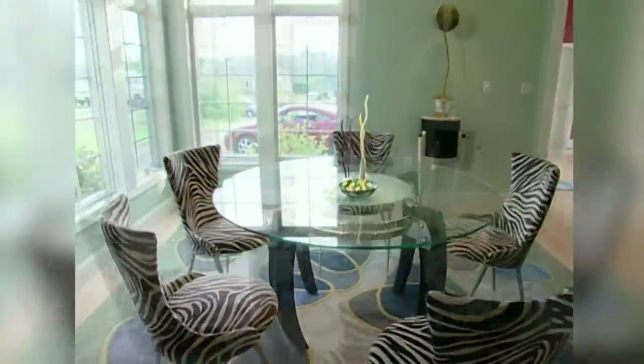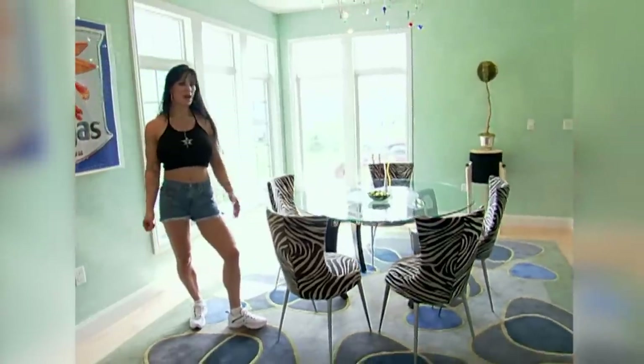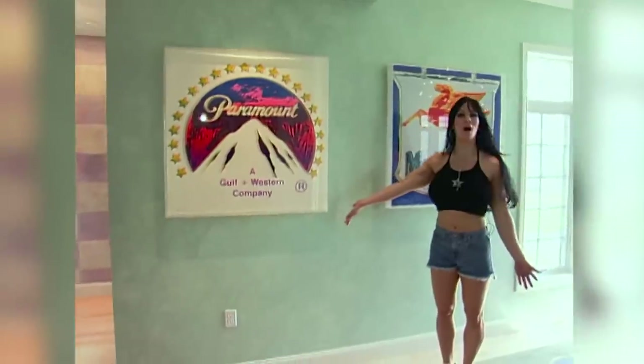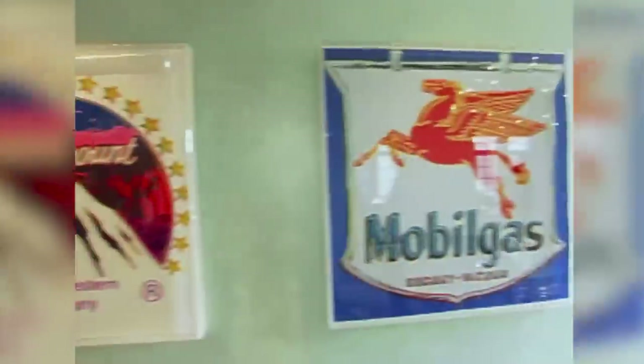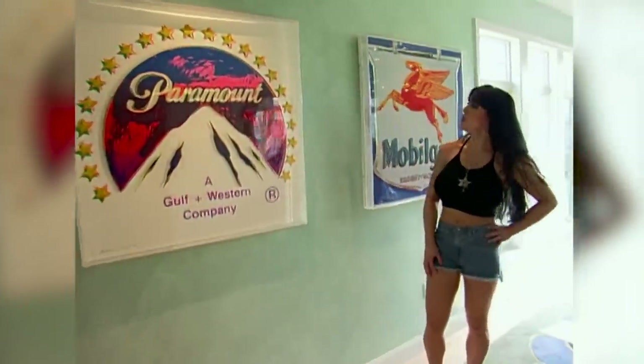This is the dining room — an entirely new color scheme. I think what really stands out right now is these Andy Warhol paintings. These are both original Andy Warhols. Very Joanie — a lot of color, kind of an odd painting.